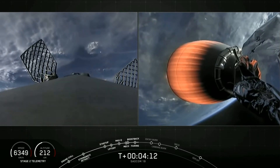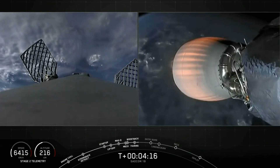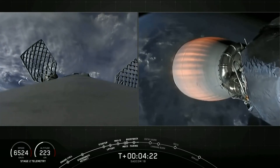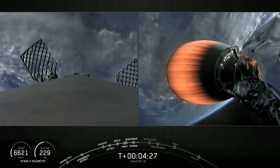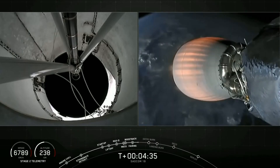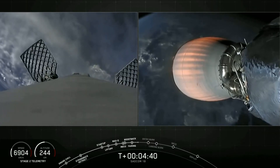We are T-plus 4 minutes and 13 seconds into flight. Everything is looking great for tonight's mission. On the right-hand side of your screen is a view of our second stage — specifically its Merlin vacuum engine, also called the MVAC engine. It's currently in the first and only planned MVAC burn, which should last for about another 4 minutes.